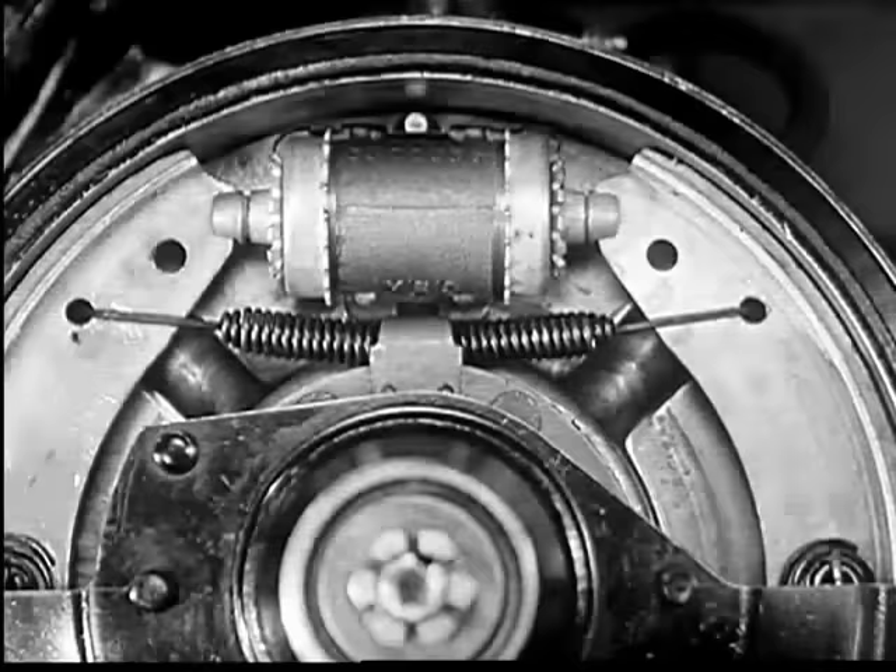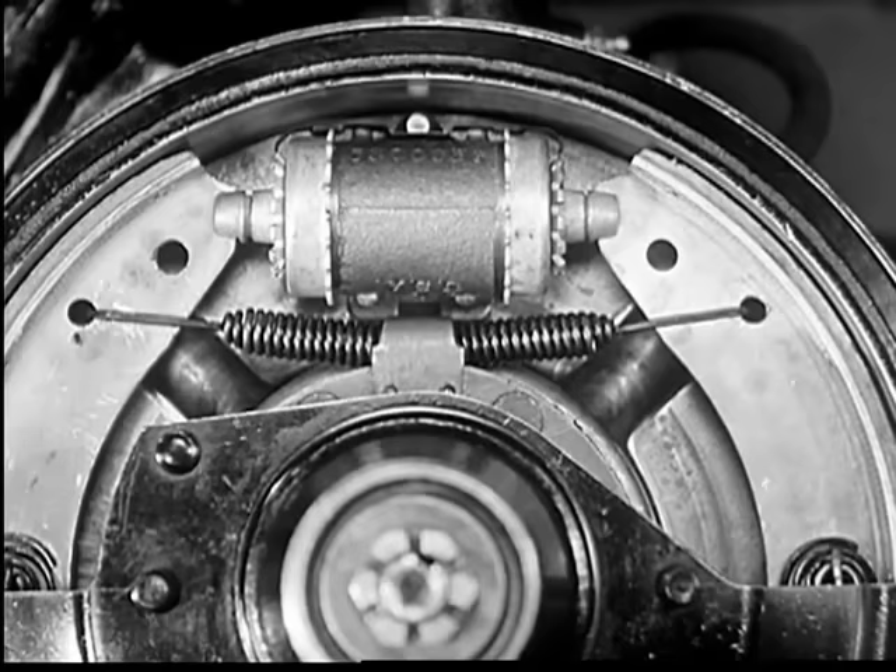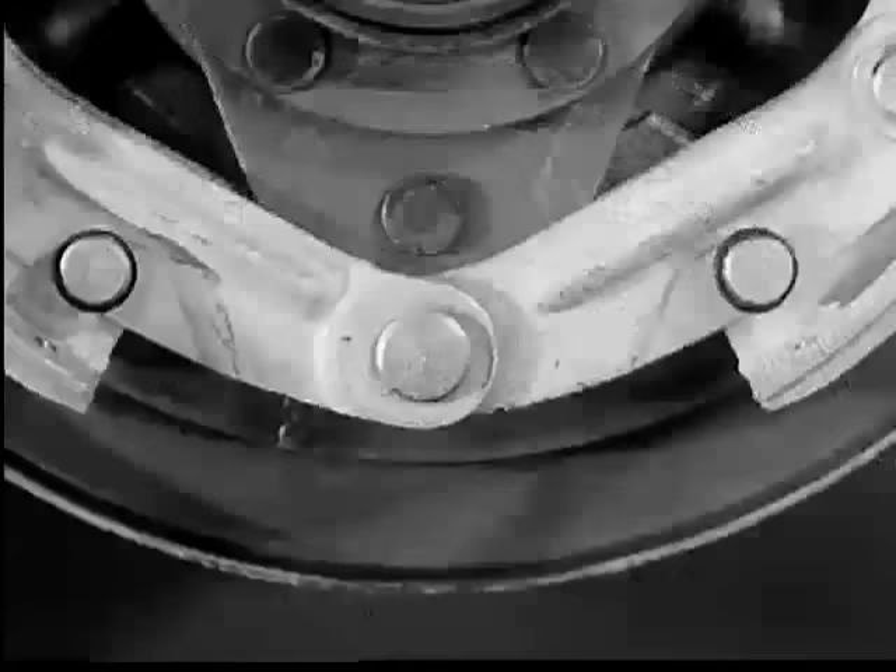When you press down on the brake pedal, each of the four power pistons is forced an equal distance against the brake shoes, pressing them uniformly against the brake drum.